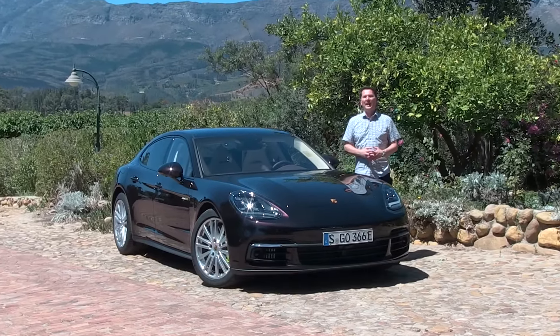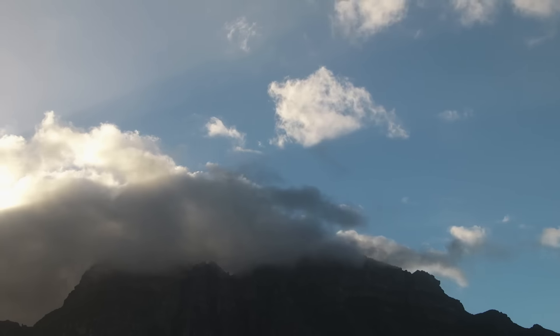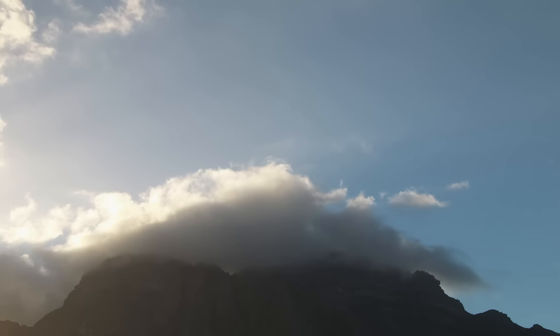Porsche is holding the launch of the Panamera E-Hybrid here in Cape Town, South Africa. It's summer here, it's hot, and we're looking at their latest flagship sedan.